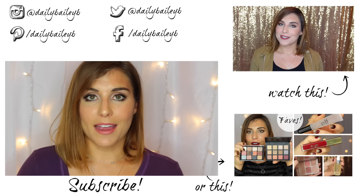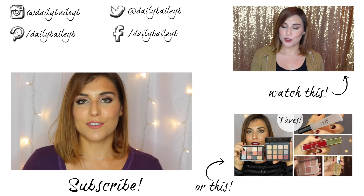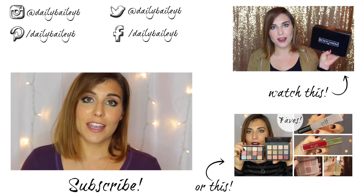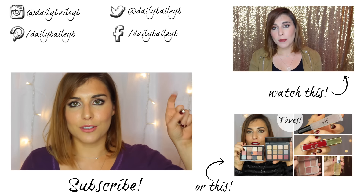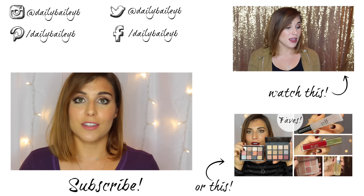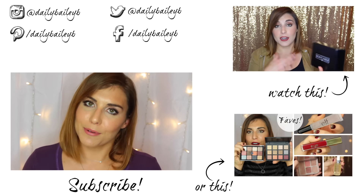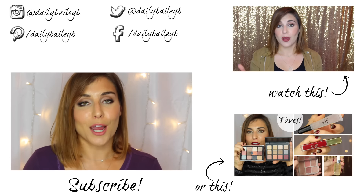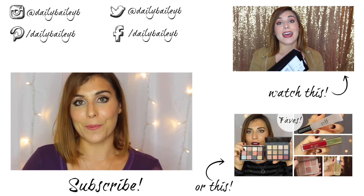That is everything that came in my December Ipsy Glam Bag. I'd love to hear what you got in yours and what you're thinking of everything. Be sure to check out my Play by Sephora unboxing video as well, either by clicking the card up here or the annotation at the end. Thank you guys so much for watching — please don't forget to subscribe if you haven't already, and I'll see you in my next video. Bye!